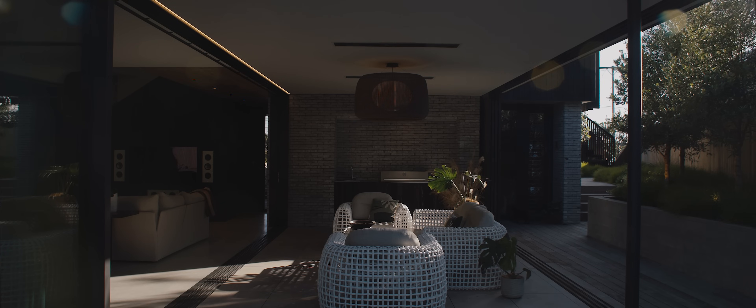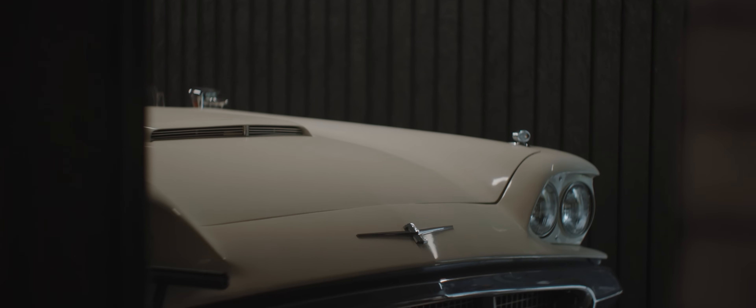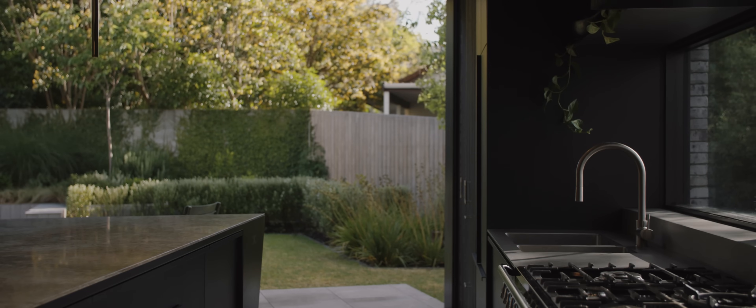The brief for this house was for clients who were looking to downsize. Part of the idea was that the house could expand when it needed to, but it also catered for their love of cars. They essentially wanted to live an apartment lifestyle in the Mount, close to all the amenities, but with that ability to expand.